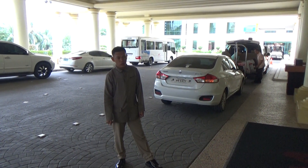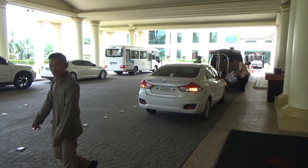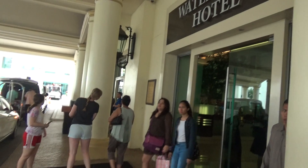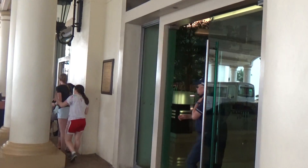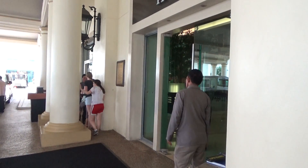I just got out of the cab. This is the front entrance to the Waterfront, one of the nicer hotels here in Cebu. And we're going to do a little bit of a bag inspection here, which they do in all the nice places, just as a security measure.